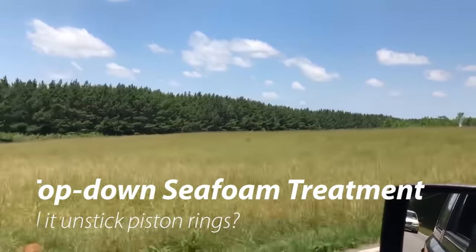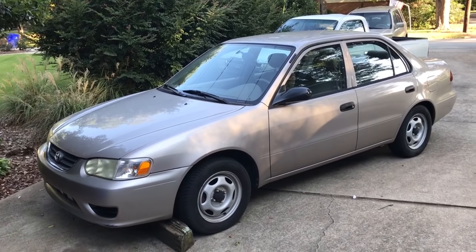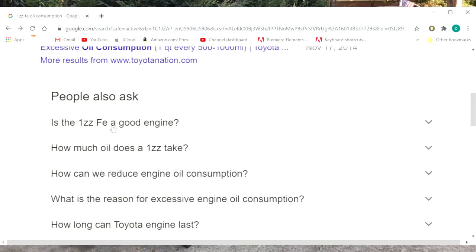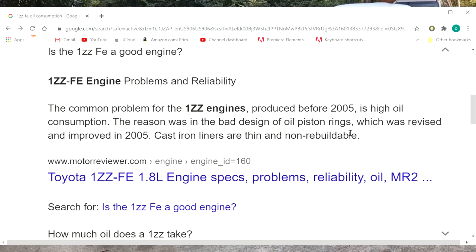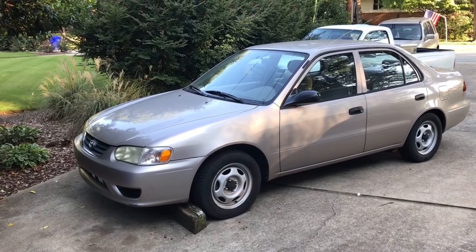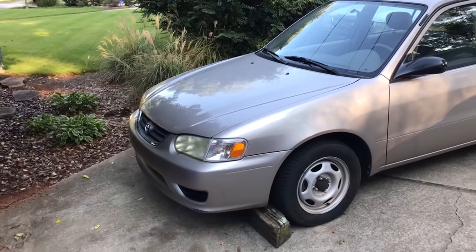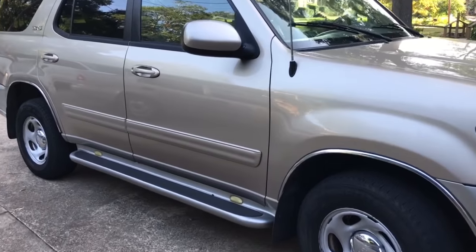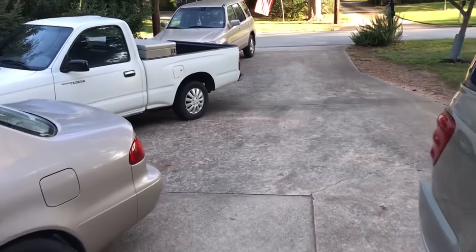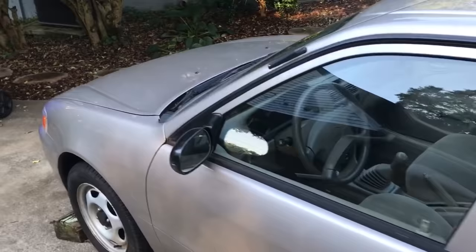These engines in 8th generation Corollas have a problem with sticking piston rings which causes them to burn a lot of oil, eventually requiring an engine rebuild or replacement. You used to hear Toyota Corollas would go 300-plus thousand miles easily, but apparently that's not the case. This one has about 170-something thousand miles on it. This is a Toyota Sequoia — I bought it with 200,000 miles. This Tacoma has 415,000 miles and has been great, but this thing is thirsty for oil.